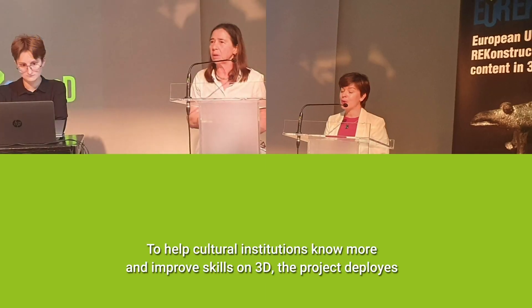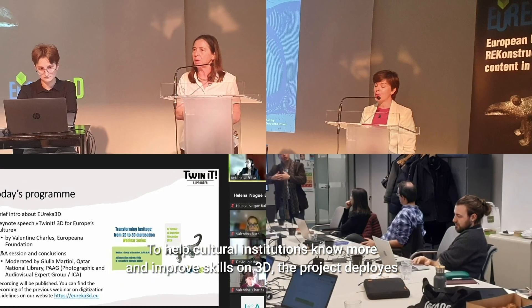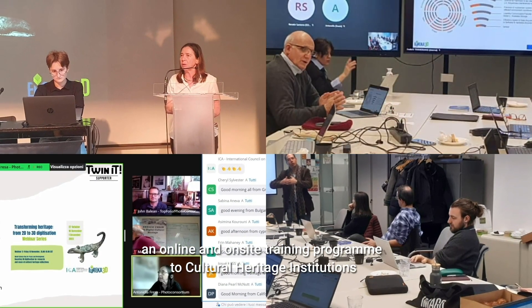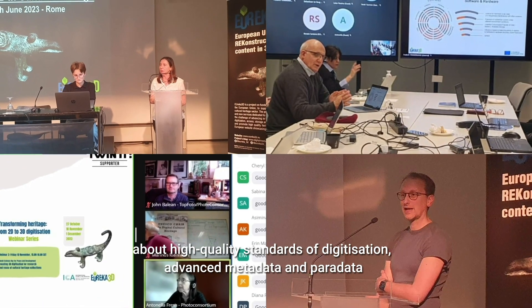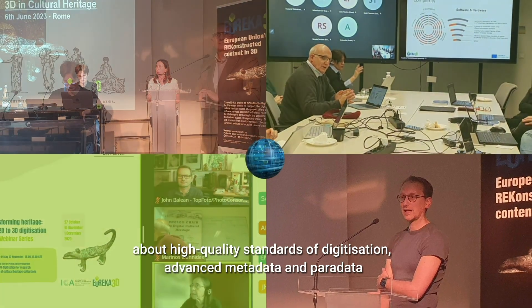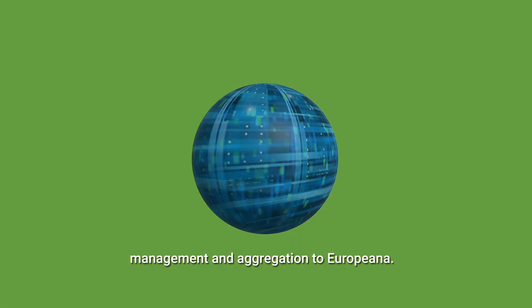To help cultural institutions know more and improve skills in 3D, the project deploys an online and on-site training program for cultural heritage institutions about high quality standards of digitization, advanced metadata and paradata management, and aggregation to Europeana.